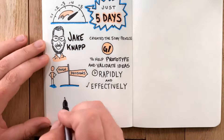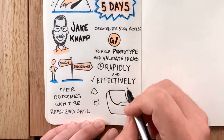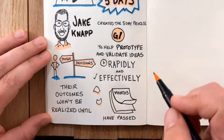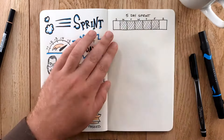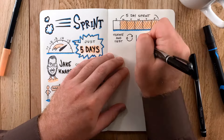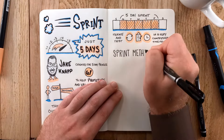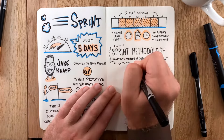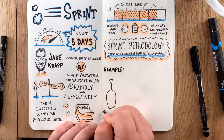Entrepreneurs constantly face tough decisions, and their outcomes won't be realized until months of effort have passed. The five-day sprint is designed to iterate through these decisions and test different alternatives in a very compressed timeframe — before even building a minimum viable product. The sprint methodology shortcuts months of debate and development.